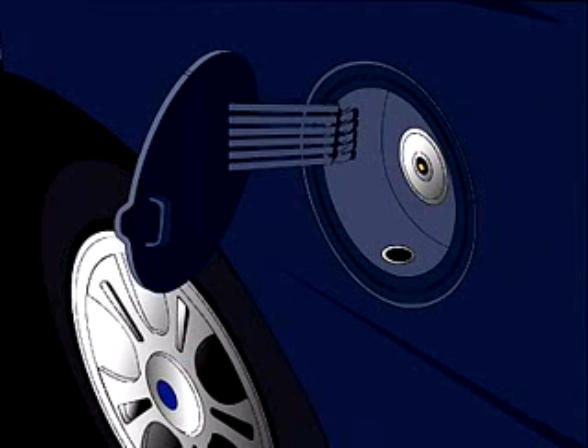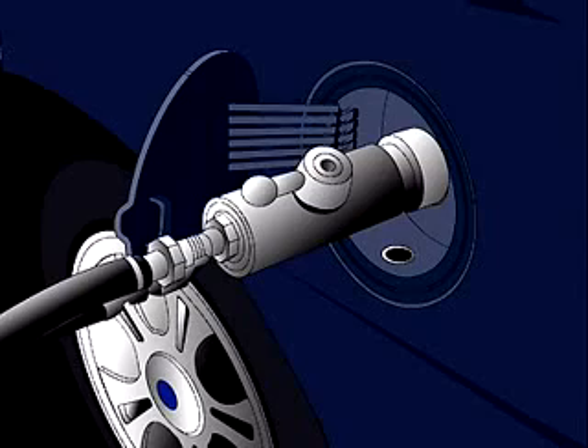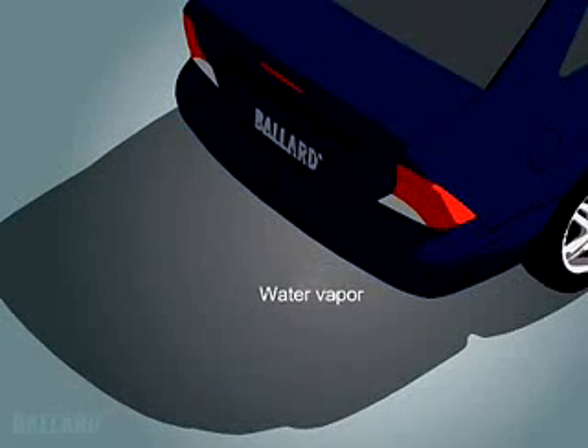Fueling the vehicle is very similar to the way you refuel your vehicle today, but requires a special sealed connection before the hydrogen can be pumped into the vehicle's storage tanks. It only takes a few minutes to refuel a fuel cell car. And when fueled by hydrogen, a fuel cell emits water and heat, and no pollution. Think what this means to the air around us.